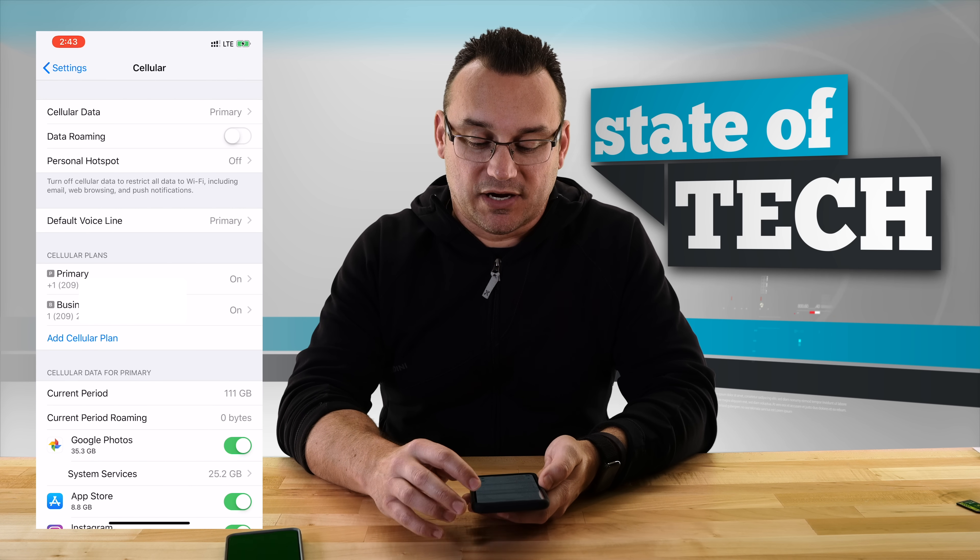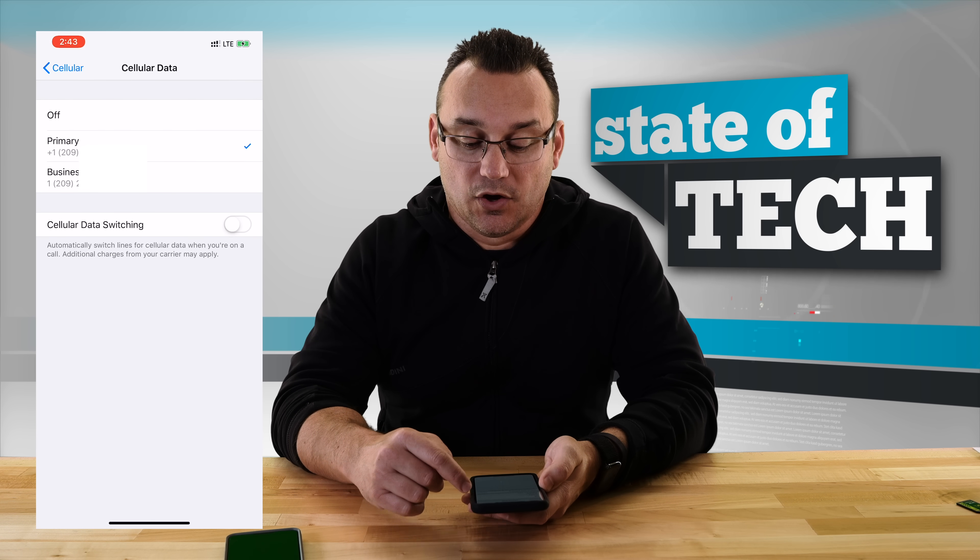At the top you'll see Cellular Data set to primary — this is where you choose which data line is used on your phone. You can toggle between the two or choose Cellular Data Switching. When you make a call, your LTE typically drops to a lower connection rate, especially with Wi-Fi calling, so you can't use as fast data during a phone call. With Cellular Data Switching enabled, it uses LTE from the other line during a call, keeping your data connection fast. I use this because sometimes I'm on a 30-minute call trying to browse the web and it's super slow — cellular data switching solves that immediately.